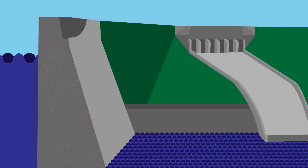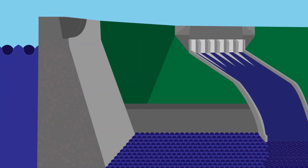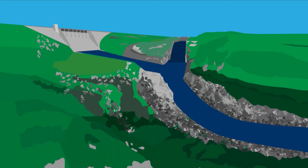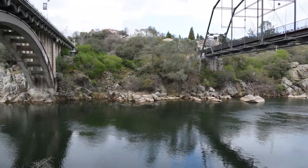As water rises behind the dam, we can release water from the new spillway first, then release water again from the dam itself if the levels continue to rise. Releasing it from two places at two different elevations over time slows the water down and helps maintain lower river flows.